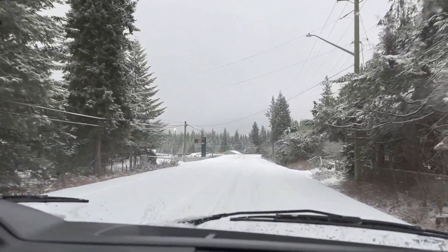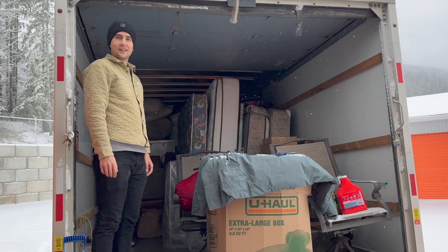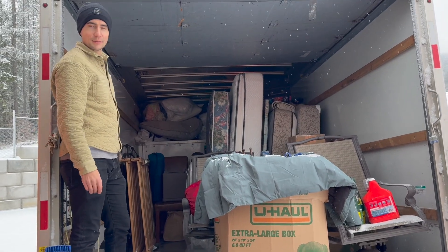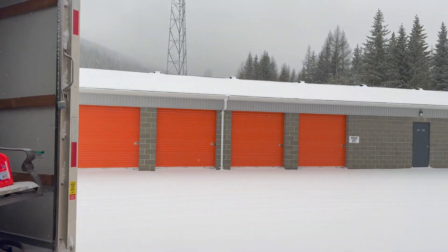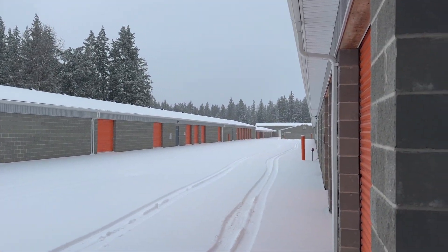Driving through the snow to our storage unit to pack everything up. Trying to create a little wedge to keep the mattresses over and the box springs over on that side. We're the only ones braving it out today in that winter storm.